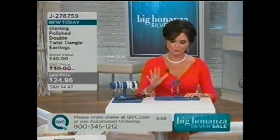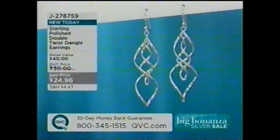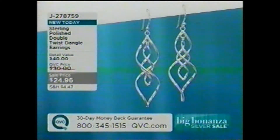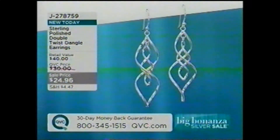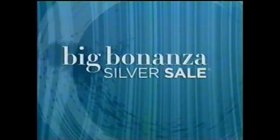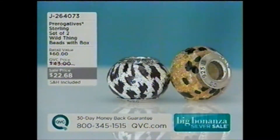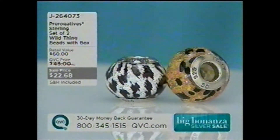So these are really popular right now — 350 pairs, all that remains. They're $24.96, brand new today on that special Bonanza sale price. It's called the Polish Double Twist Dangle Earrings, J278759. We promised you we'd have a lot of items in the show today. Plus, we have a Quick Take segment coming up in the second hour with items that are just reduced.